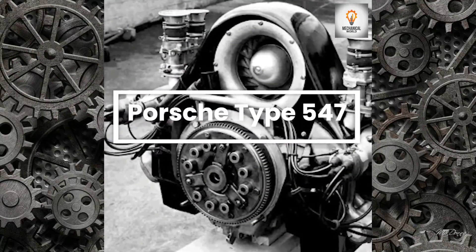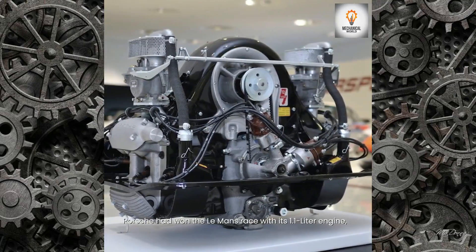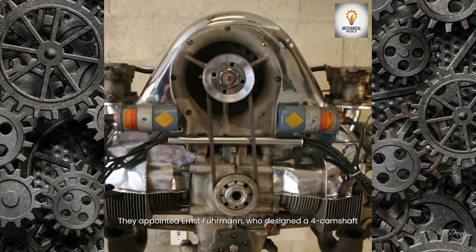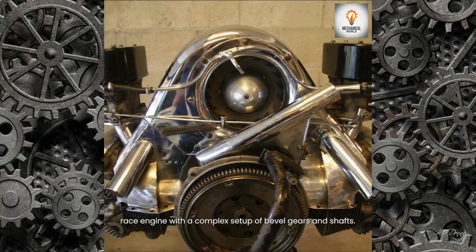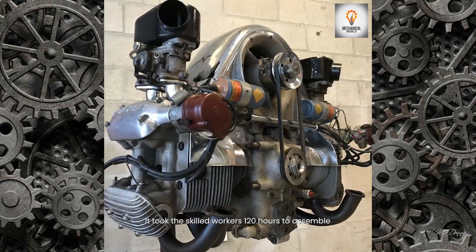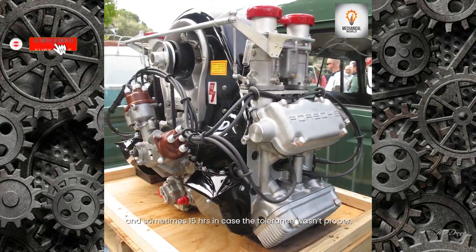Porsche Type 547: Porsche had won the Le Mans race with its 1.1-liter engine, but aiming to do bigger, they appointed Ernst Fuhrmann, who designed a four-camshaft race engine with a complex setup of bevel gears and shafts. It took skilled workers 120 hours to assemble a complete engine. The timing itself needed about eight hours, and sometimes 15 hours if the tolerance wasn't proper.